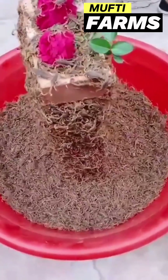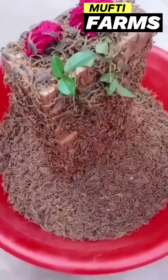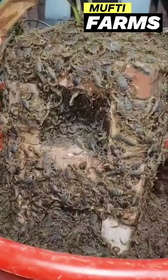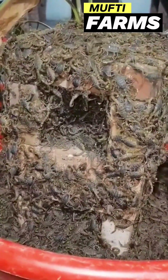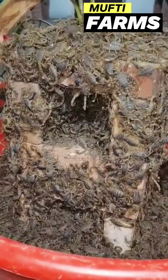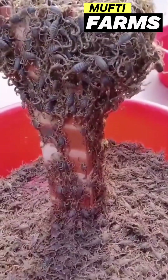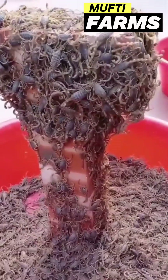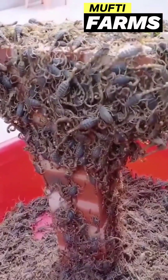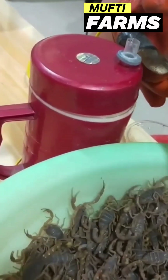Seven: regulation and safety. The handling of venomous scorpions and their venom is subject to strict regulations and safety protocols to protect those involved in the farming process. Eight: ethical considerations. The ethical treatment of scorpions is essential in venom farming; the welfare of the scorpions and adherence to ethical standards are critical concerns. Nine: education and outreach. Some venom farms engage in educational efforts to raise awareness about scorpions, their venom, and the importance of conserving these arachnids.